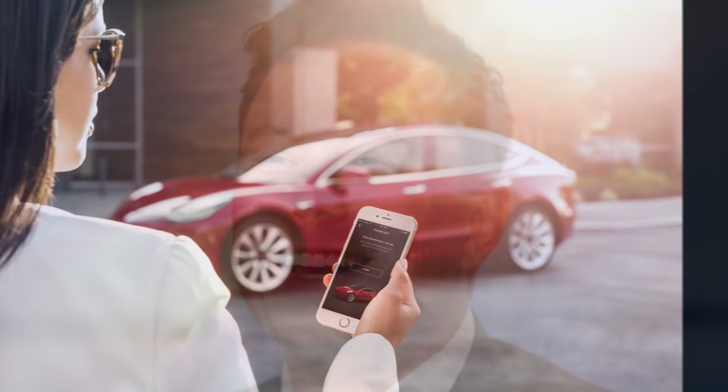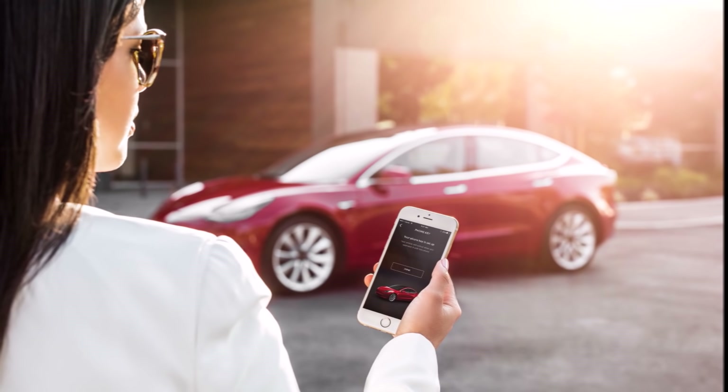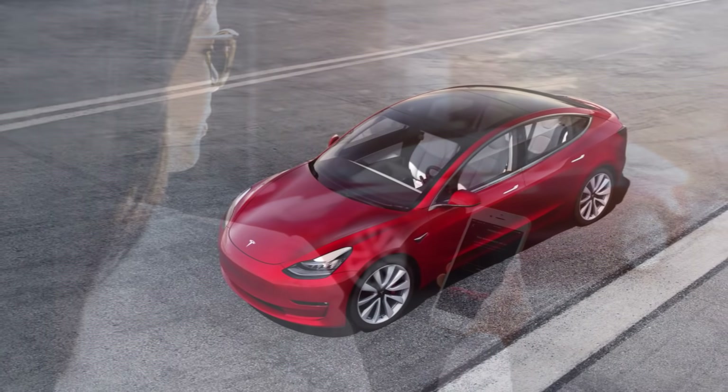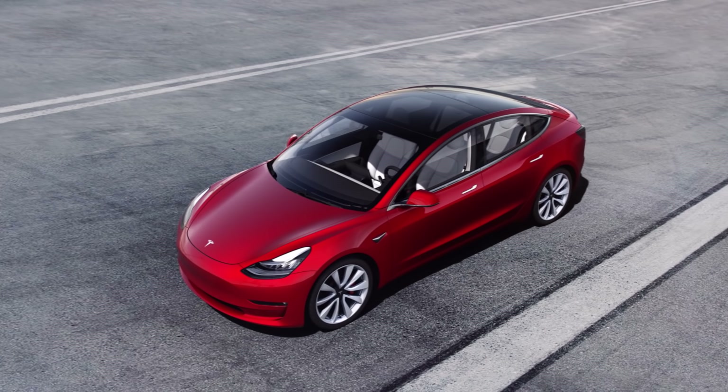Tesla's move to rapidly roll out the features to large numbers of users is drawing criticism from regulators and industry peers, who say it is taking a hasty approach to an issue that requires careful study and an emphasis on safety. Despite its name, the new software does not qualify as self-driving under criteria set by the auto industry or safety regulators, and drivers should always pay attention while it is activated.